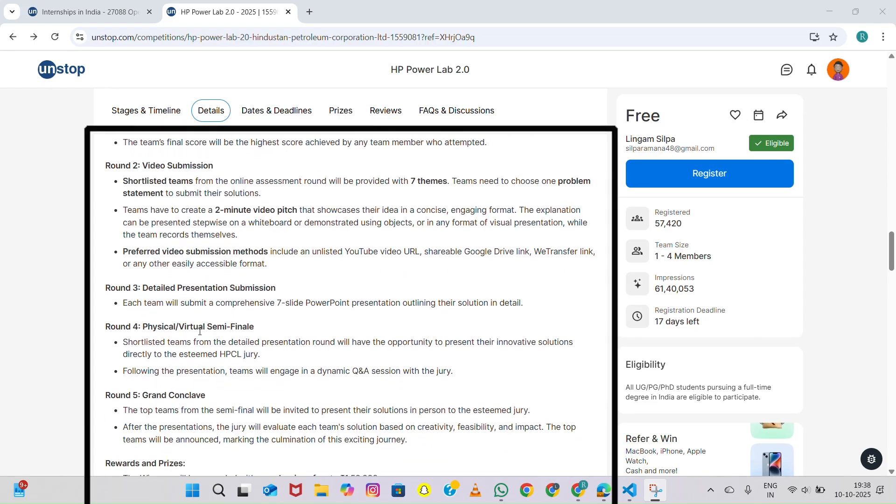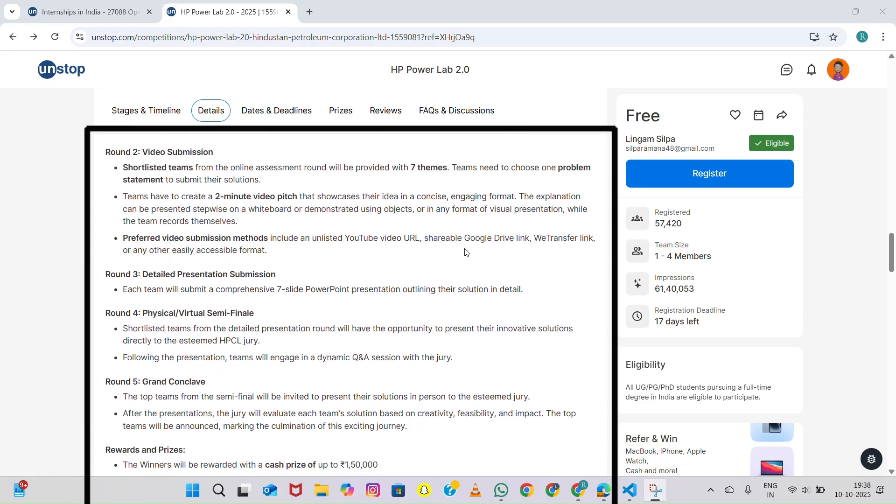Next comes Round Two: Video Submission. The shortlisted teams from the quiz round will move on to this stage where they need to prepare and submit a two-minute video pitch. In this video, you will explain your idea or solution to the given problem statement. You can talk directly to the camera, use charts, or even include visuals to make your concept stand out. The video should clearly explain your solution's objective, approach, and expected impact. Teams that successfully submit their videos will earn a certificate of appreciation.